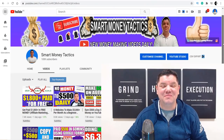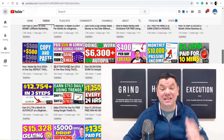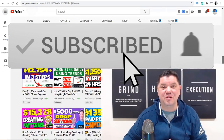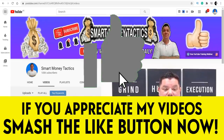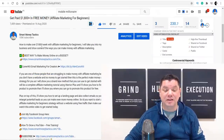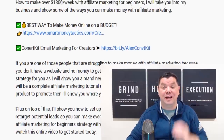Hey everyone, it's Al here again from the Smart Money Tactics channel where I post reliable content every single day to teach you how to make money online. If this is the first time you've come to my channel, go down the bottom, hit that subscribe button, turn on all notifications. All I ask is that you smash that like button in appreciation. And if you guys want to know what else I'm doing to make money online, go down the bottom and click on that first link in my description — it's going to show you another fantastic way that you can make a lot of money online.